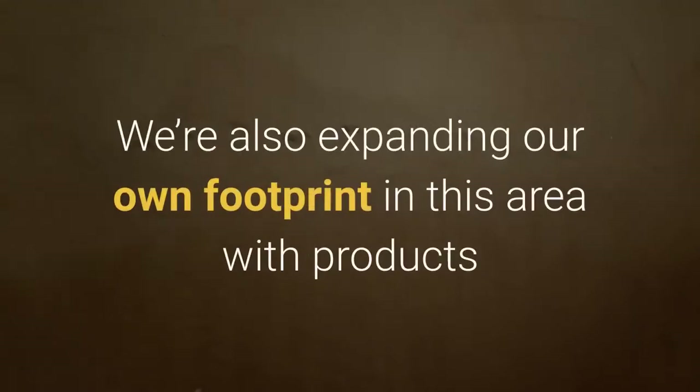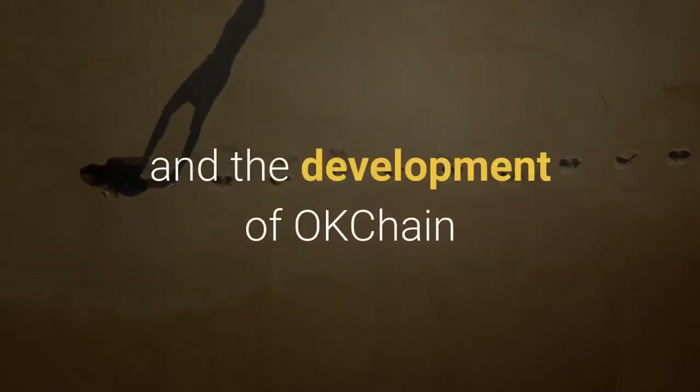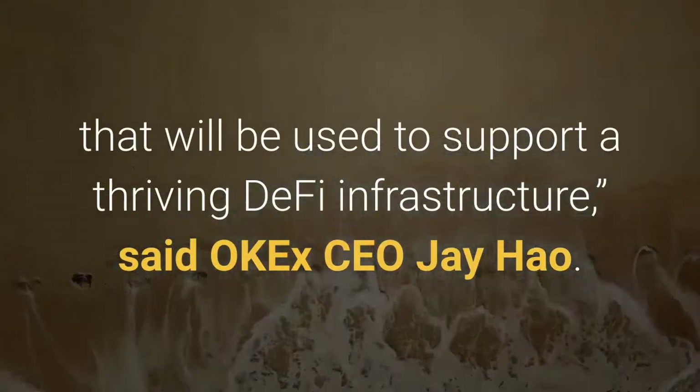OKEx is also expanding its own footprint in this area with products like its C2C Loan that generates passive income for users and the development of OKChain, which will be used to support a thriving DeFi infrastructure, said OKEx CEO Jay Howe.